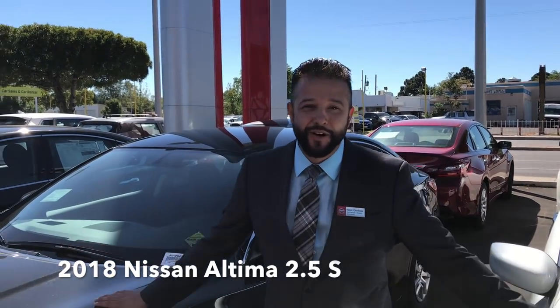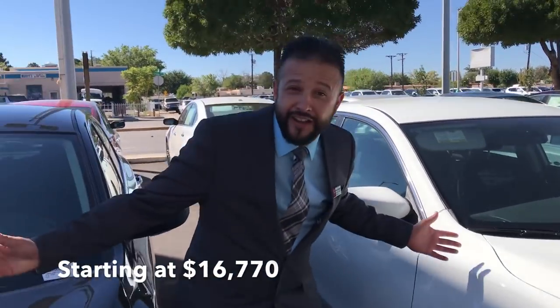We got our 2018 Nissan Altimas right here. Guess what? You can pick one of these up for $16,770 plus tax, title, license. Where can you get a car like that? Brand new with full factory warranty.